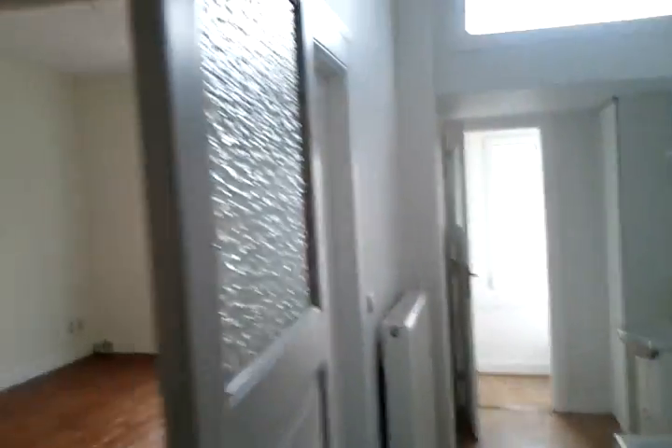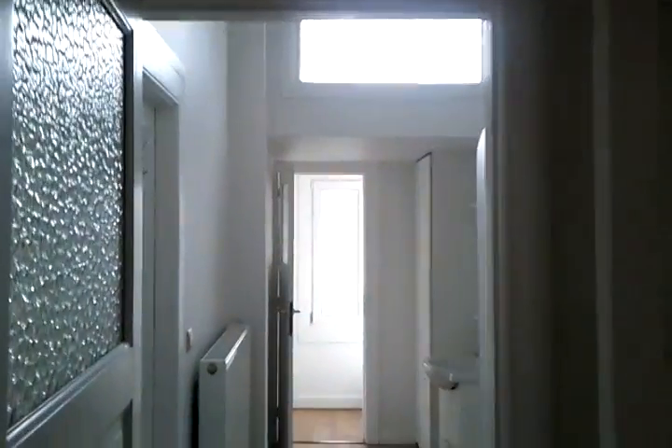Second door to the bathroom, bathroom entrance. Lots of light, pretty clean, pretty straightforward.